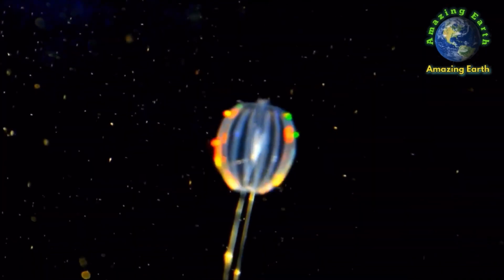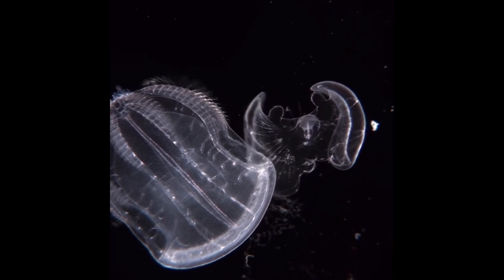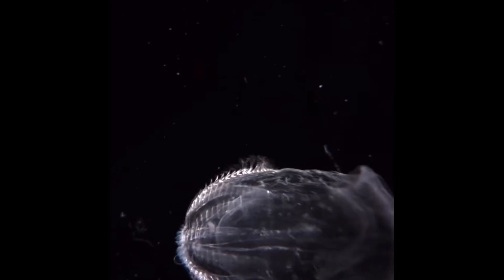To start off, the production of this fluorescent light can allow comb jellies to communicate with one another. Along with that, jellyfish can also use their bioluminescence to defend against predators, as well as startle and entice their prey so they can attack when the prey is vulnerable.